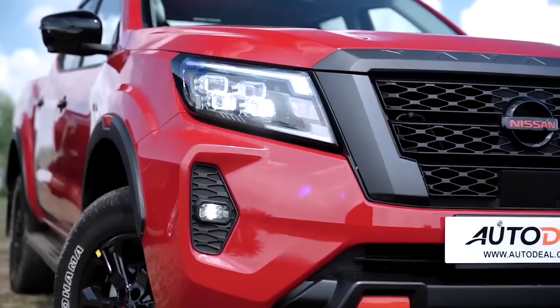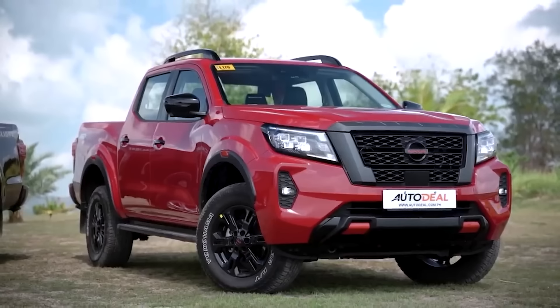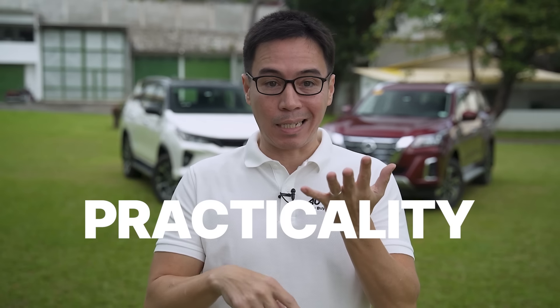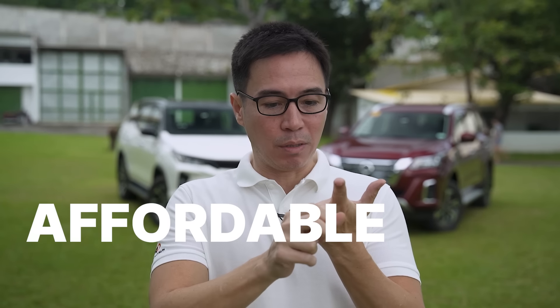One of the most popular body type searches on autodeal.com.ph is the pickup truck, and you really can't fault anybody. Why? Because it's got practicality, utility, and affordableness. Is that even a term? Well, it is now.